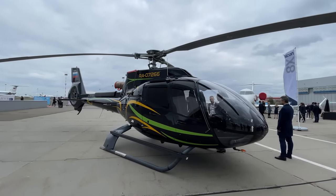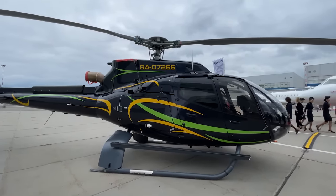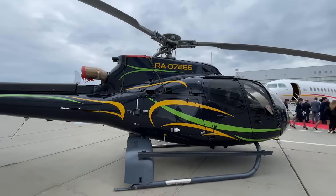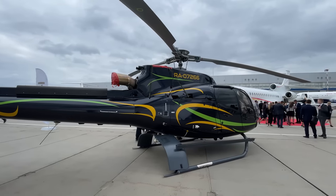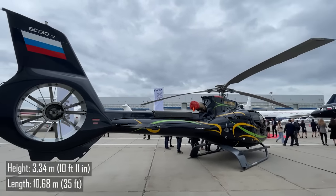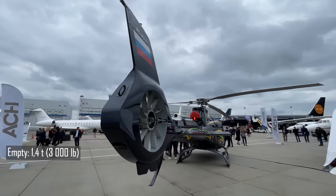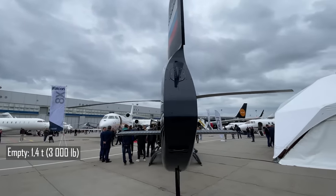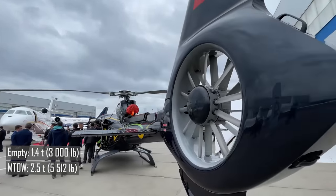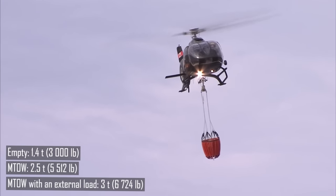Okay, enough stories — let's take a closer look. The H-130 is, for the most part, a classic modern helicopter. Fuselage length is 10.68 meters, height 3.34 meters — a small machine. Empty weight is slightly less than 1.4 tons, with a maximum takeoff weight of 2.5 tons. When carrying an external load, the maximum weight can be increased to 3 tons.